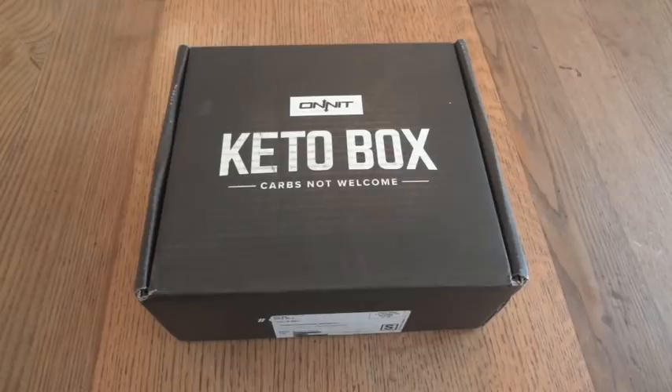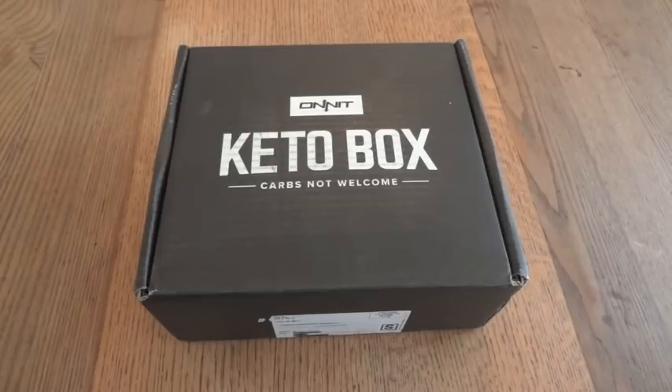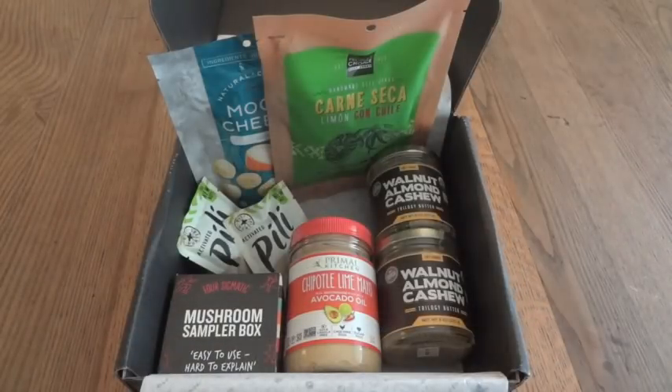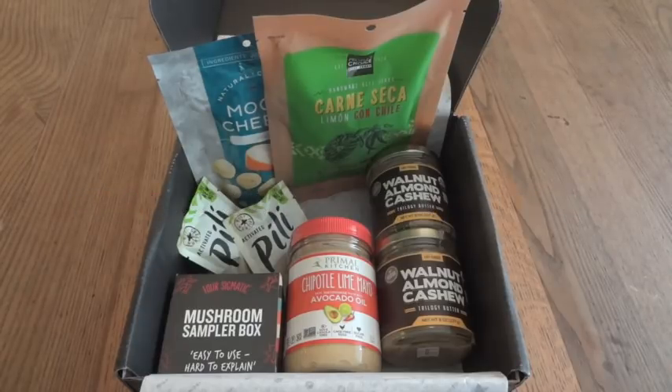We're going to try out the food items that came in this June 2018 Keto Box. This is part 2 of the video — part 1 was the unboxing. The website says there are 7 to 10 snacks in each box, and this one had eight items.